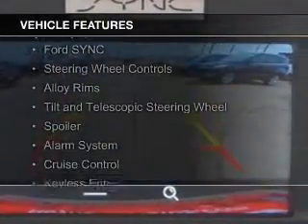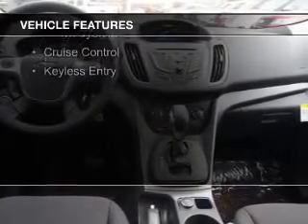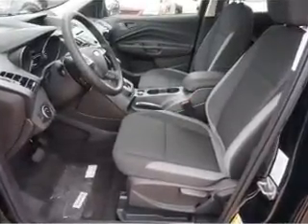The features include Internet connectivity, Bluetooth connectivity, Ford Sync voice activation, steering wheel controls, alloy rims, a tilt and telescopic steering wheel, a spoiler, an alarm system, cruise control, and keyless entry.